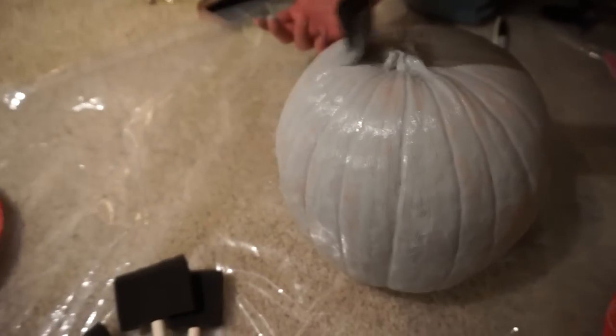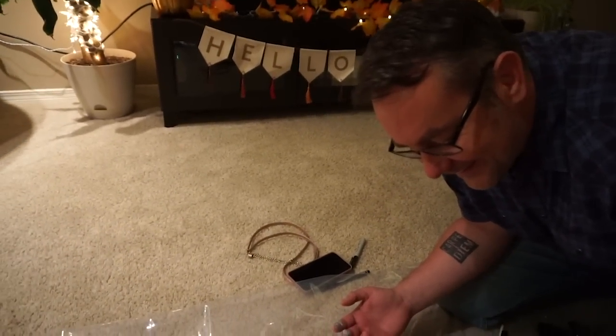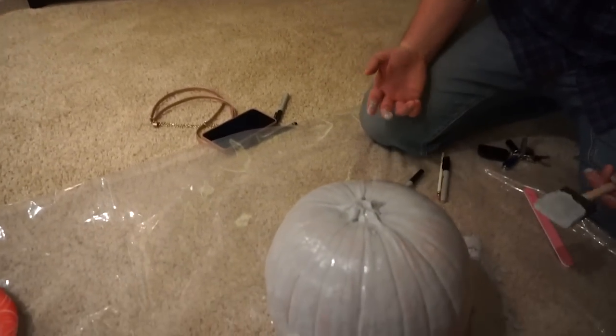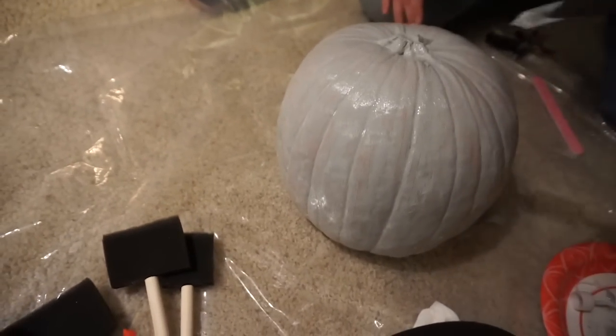It has to be Batman gray, right babe? Yeah, but you still see some orange through it — what are you going to do? He's getting really into it, guys. We've got Charlie Brown on the TV. Every time you rub it, it gets more orange. I think you should let the first coat dry. Yeah, it looks cool, though.